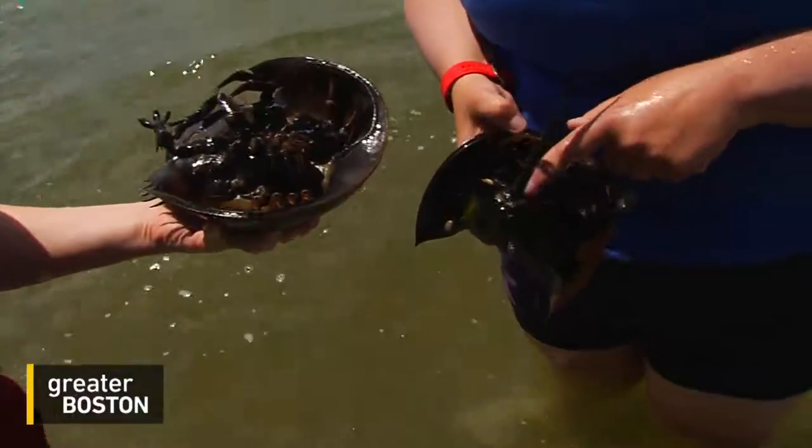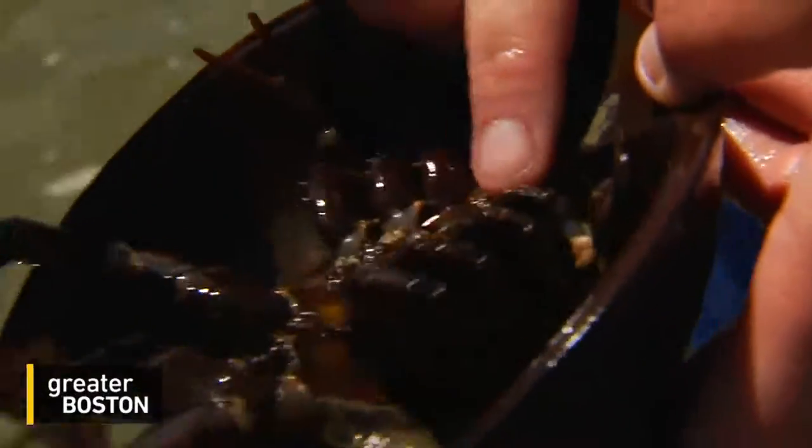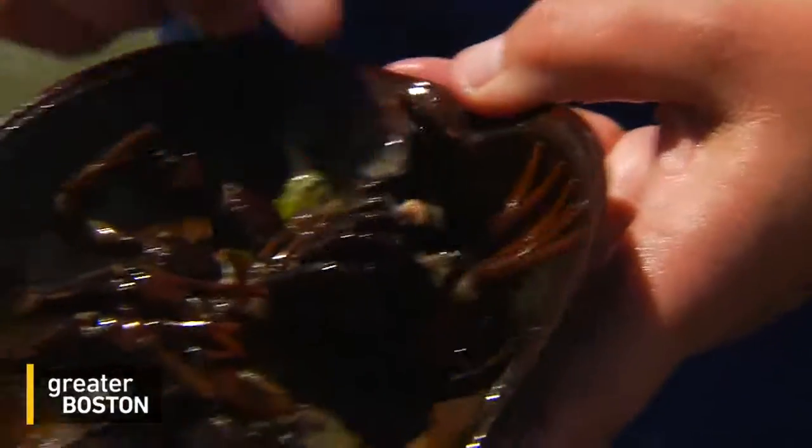The horseshoe crab is called a crab — however, it is more closely related to which eight-legged invertebrate? Spiders! They both belong to the same subphylum as arachnids. They're actually closer to spiders than to crabs, and it has something to do with the way their body is segmented. They're kind of creepy looking, but friendly — they don't pinch.